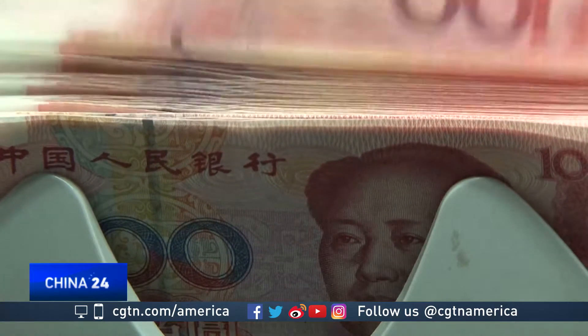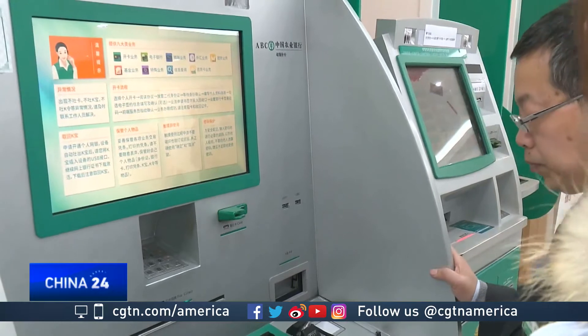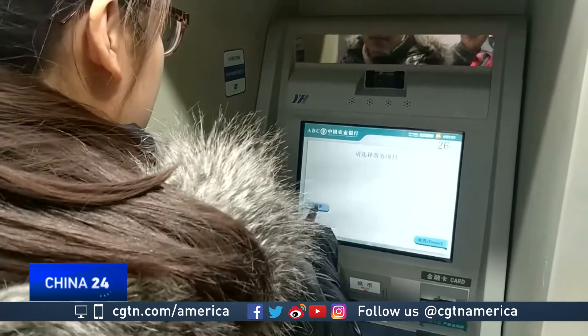It used to be if you wanted money at an ATM in China, you had to have a card. If I brought my card and lost it, I would have to reapply, which is really troublesome. But now all Zoning needs is her face. Withdrawing money like this, I do not have to put all my bank cards in my purse.